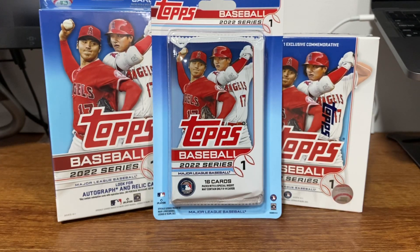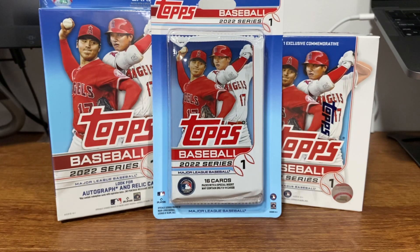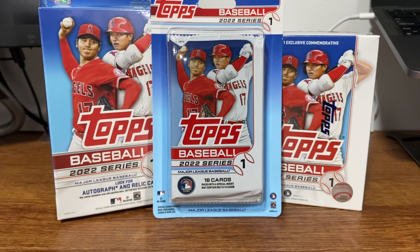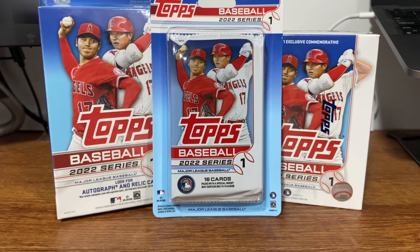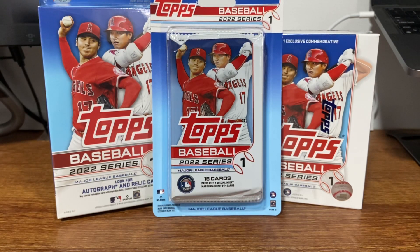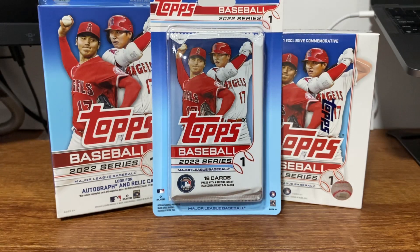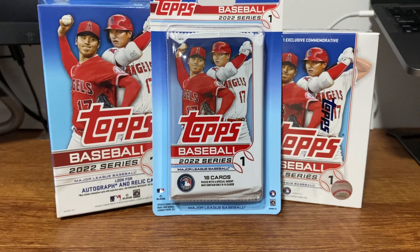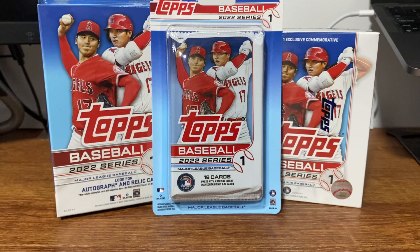What's going on everybody? This is AM Breaks back with another card opening video. Today we have something a little different — I don't do a lot of baseball, either personal or breaks or anything like that. But I thought I would try these 2022 Topps Baseball Series 1, searching for the Wander Franco rookie. That is the main reason we are here. This is going to be his first true rookie, which is also his rookie cup.